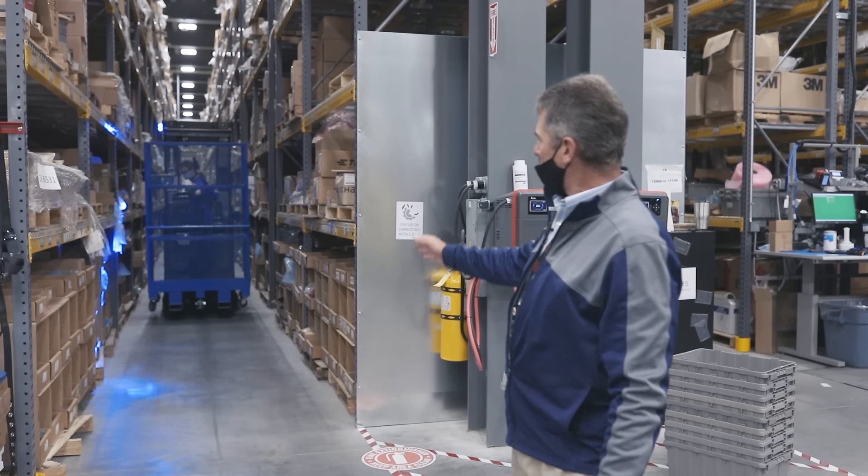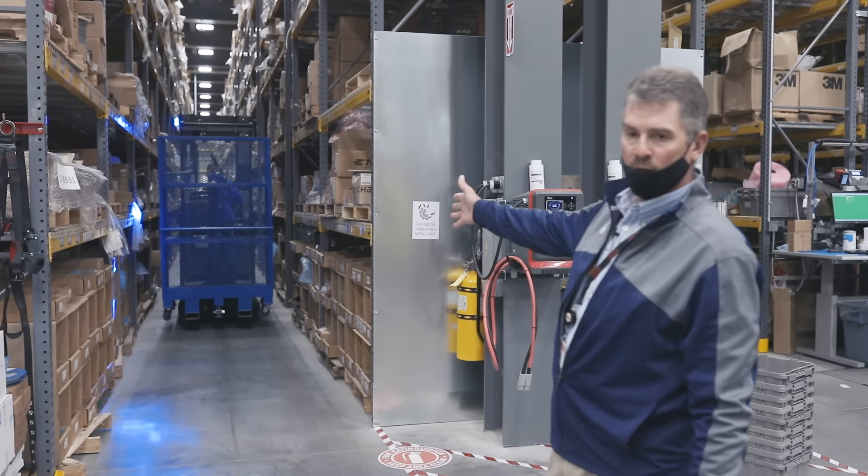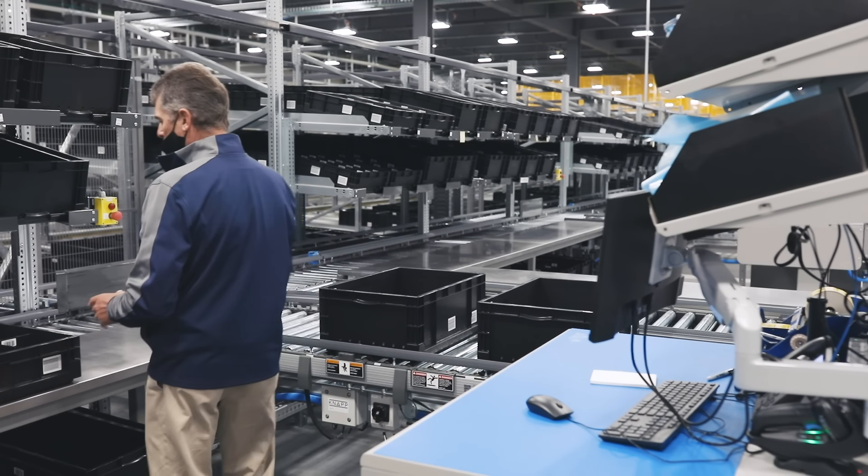Scott Daniels, Director of Operations Delivery at DigiKey, gives us an inside look at their product distribution center expansion. You receive, you store, you pick, you pack, and you ship.